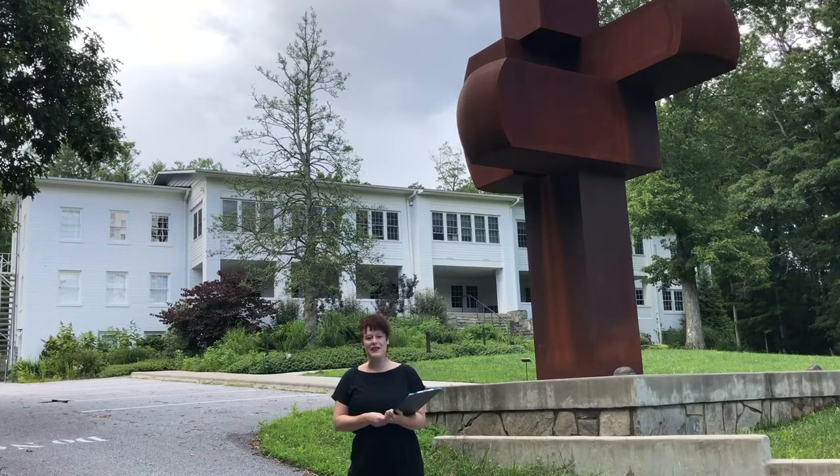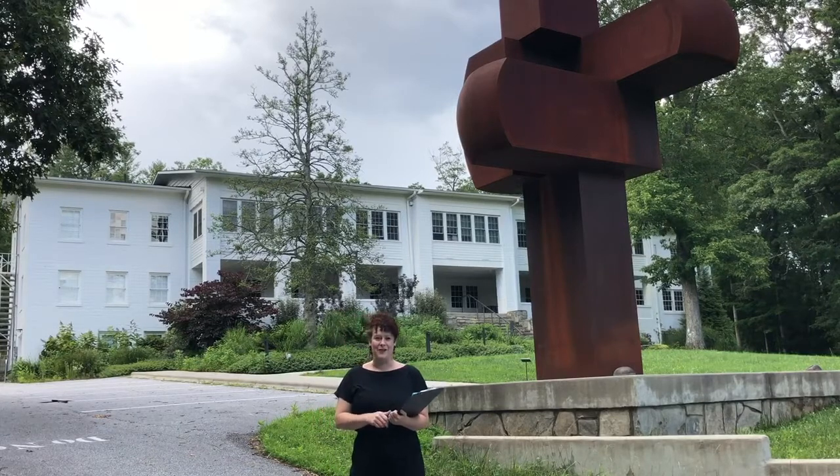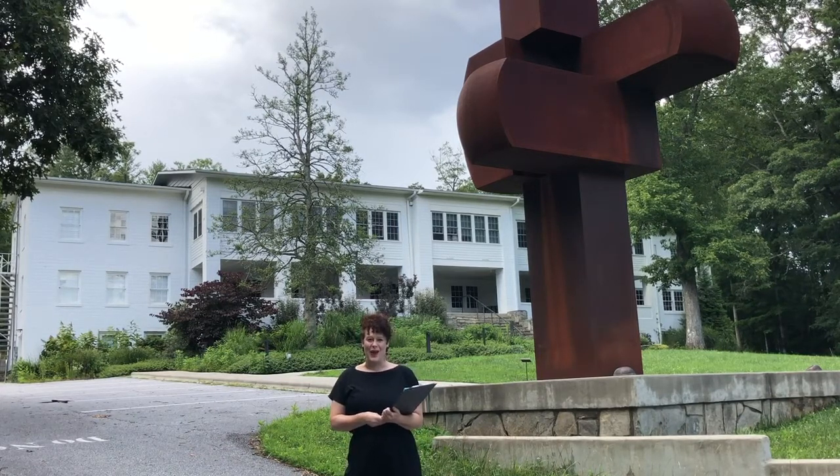We've chosen 20 pieces of art to present over a live YouTube stream, but this isn't going to be the normal affair. We've taken a lighthearted approach that will be fun and a bit unconventional, while still showcasing our amazing Penland artists and their work.